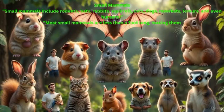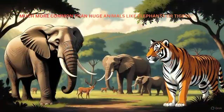Small mammals include rodents, bats, rabbits, squirrels, cats, dogs, meerkats, lemurs, and even humans. Most small mammals are less than a foot long, making them much more common than huge animals like elephants or tigers.